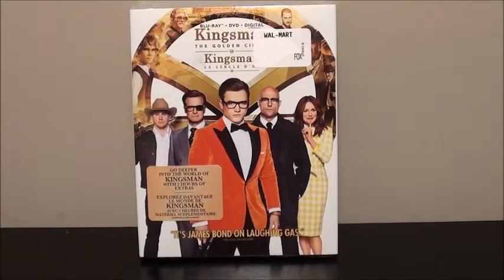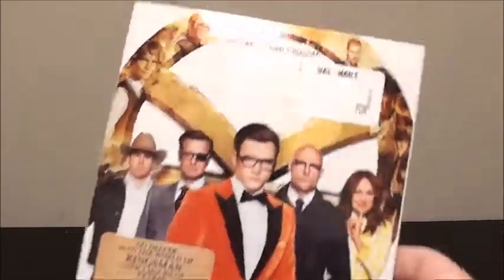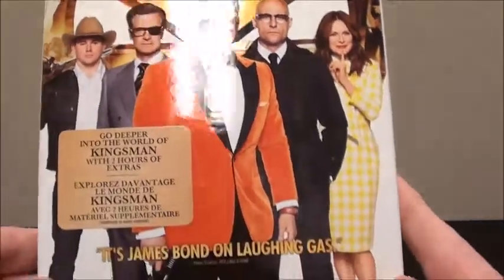What's going on guys, it's ThatGuyWithMovies back here again, and today we are going to be doing an unboxing of the Blu-ray, DVD, and digital combo pack of Kingsman: The Golden Circle.